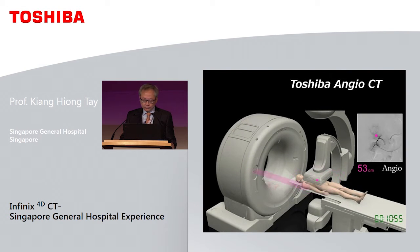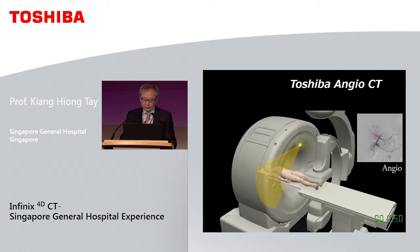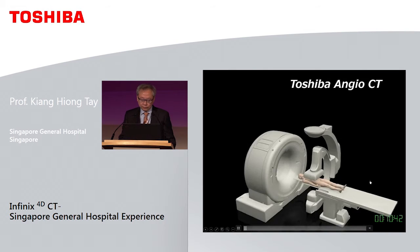This video demonstrates how this is done. As you can imagine, you can do this multiple times, which is essential when you want to perform ultra-selective TACE.